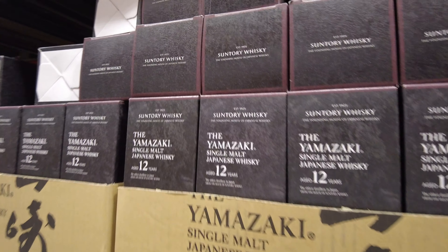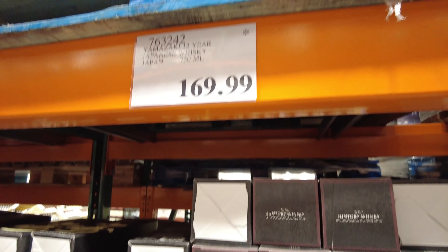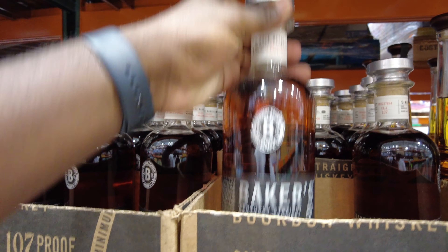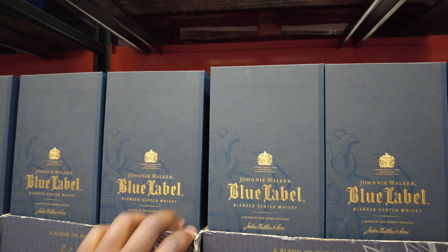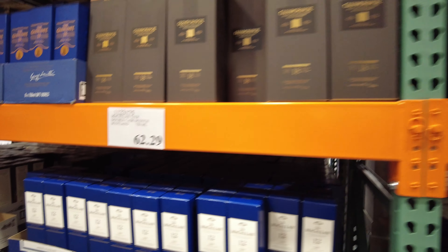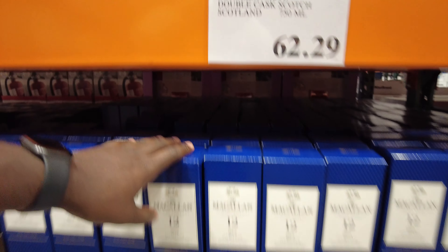Buffalo Trace for $20 — that's the steal. Got Booker's Batch Two for $85. Yamazaki 12 Year — a whole section of it — for $170. Got Bulleit Rye, Maker's Mark, and a Will It Pop steel for $89.99. Baker's Single Barrel for $48. Johnny Walker Blue Label under $200 — that's a rare sight. Macallan 12 for $62, 18 Year for $130.